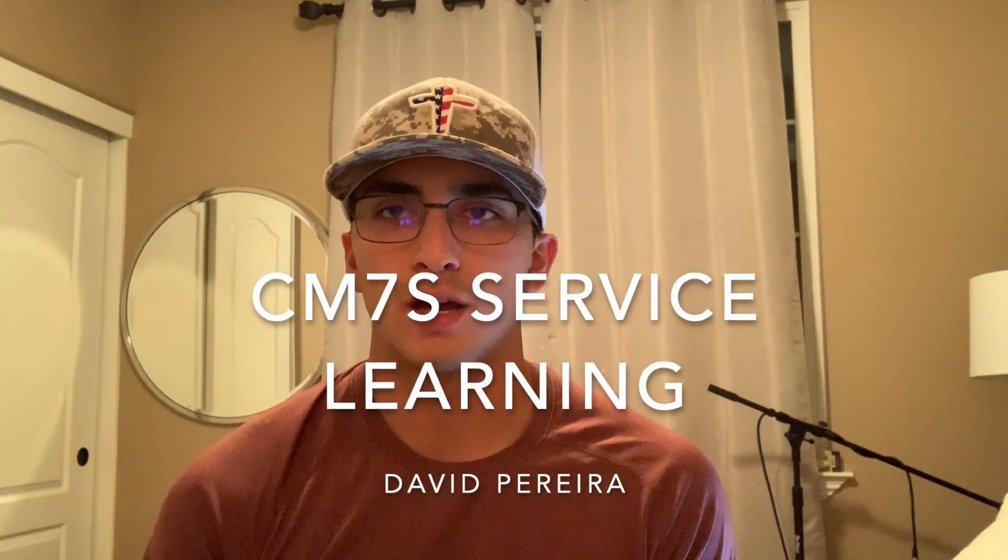Hey there, I'm David Pereira and I did my service learning project through Habitat for Humanity. Basically, Habitat for Humanity is a nonprofit organization in all 50 states and 70 different countries. Their whole objective is to make every community a good place to live — whether it's a bad or good community, they try to find ways to improve it and help people who can't afford certain things.